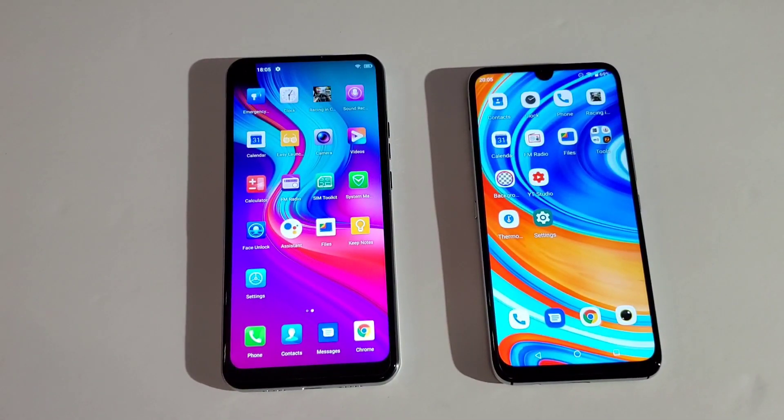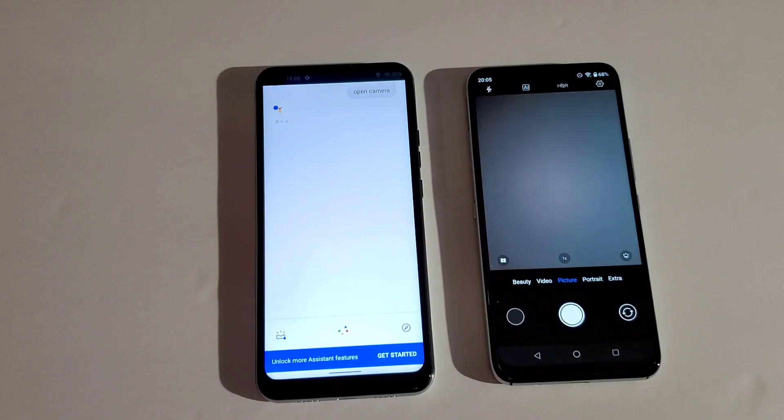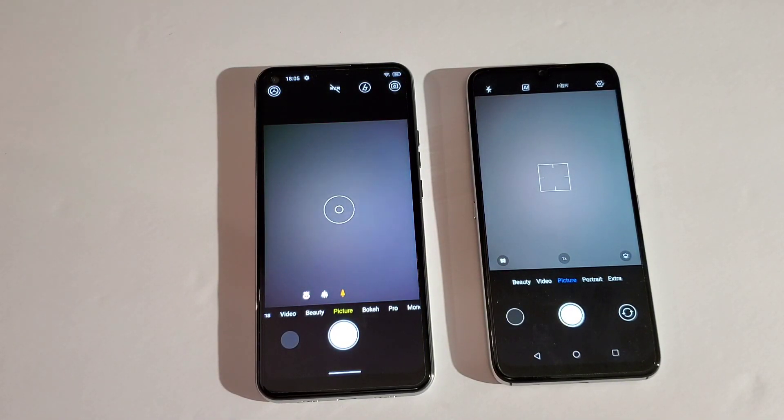Now let's see which one Google Assistant works faster. Okay Google, open camera. I think the Doogee N30 was way faster. Let me know what you think in the comments.